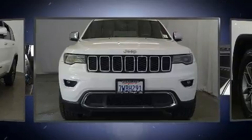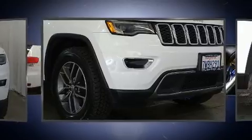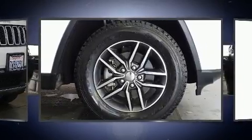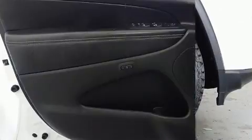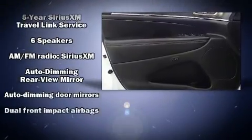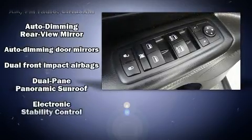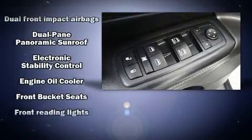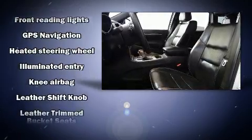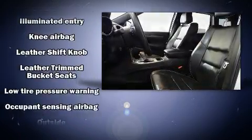Jeep prioritized comfort and style by including delay-off headlights, an automatic dimming rearview mirror, automatic dimming door mirrors, a power rear cargo door, a roof rack, and a split folding rear seat. Features such as automatic climate control and leather upholstery prove that economical transportation does not need to be sparsely equipped.